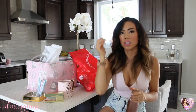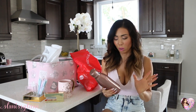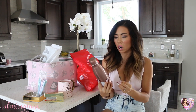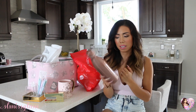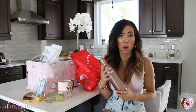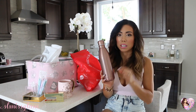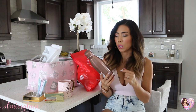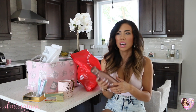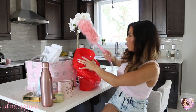I went into Forever 21 yesterday and got some goodies. I'm the type of person to see a million things at the checkout and just want everything — I do that at Sephora and Forever 21. I ended up getting this rose gold sparkly water bottle near the front. I thought that was perfect — I was always on the go in school, and if I could go back I would have been more hydrated. Drinking water is so important to keep that skin fresh! This was $17.90, which is a bit pricey for Forever 21, but I just loved the color.